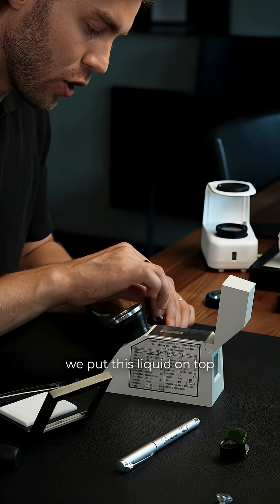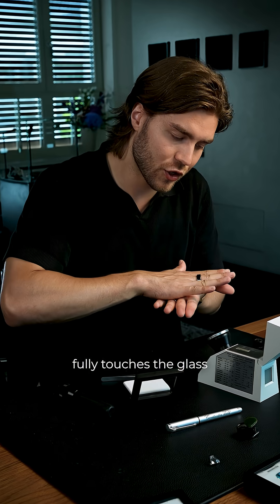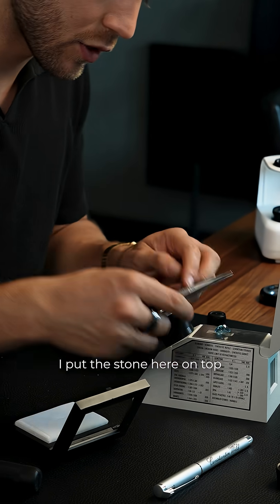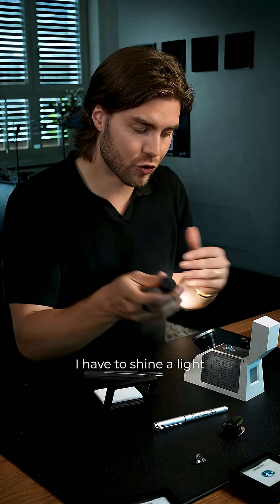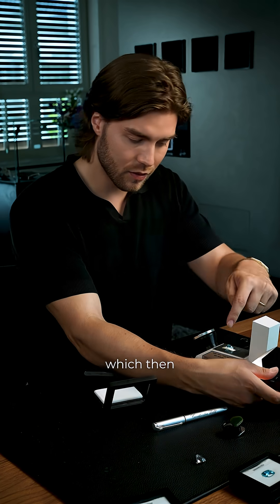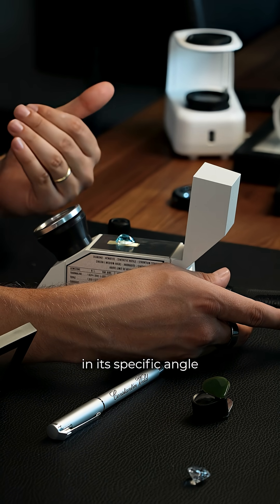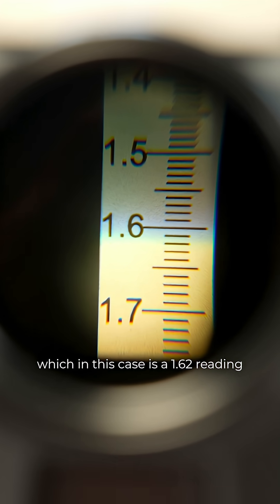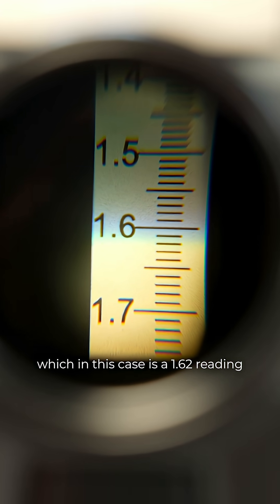First, we put this liquid on top so that the stone fully touches the glass and there's no air in between. Second, I put the stone here on top. Third, I have to shine a light through the back, which then bounces back from the stone at its specific angle, which then reveals the refractive index — in this case, a 1.62 reading.